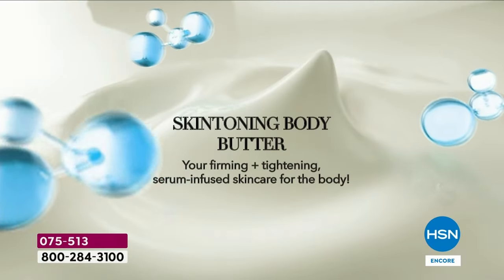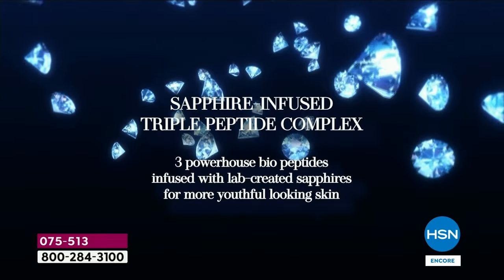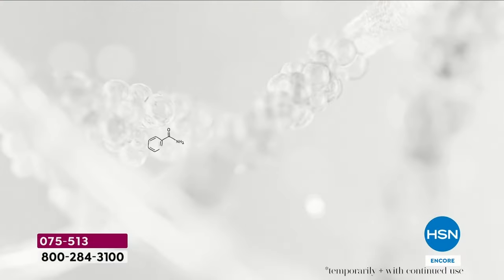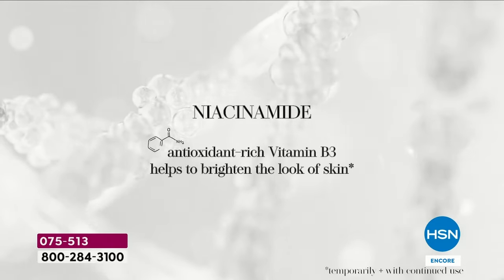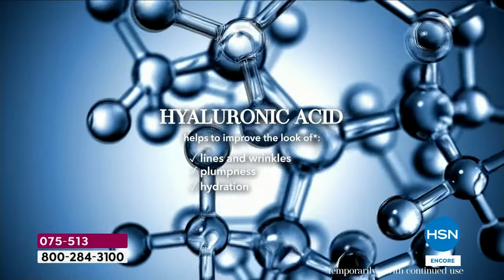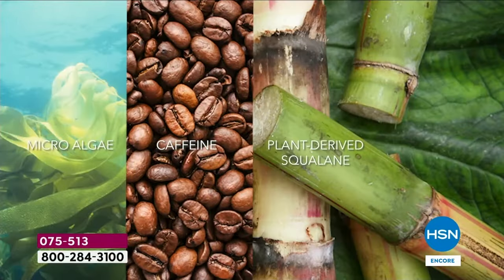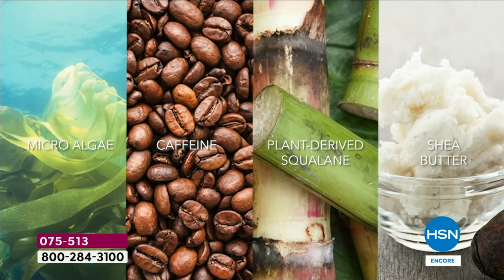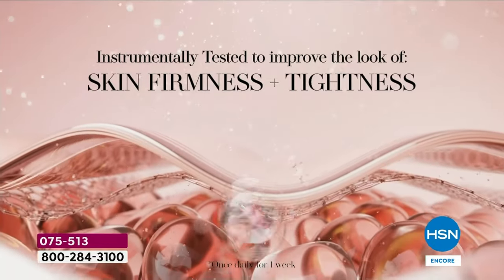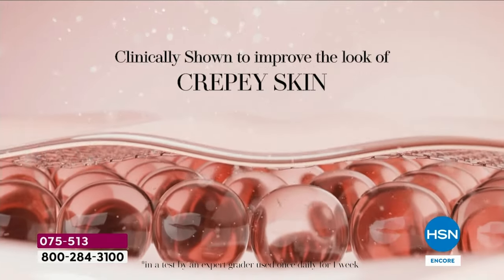Let's talk about the ingredients, because this is what really sets it apart. This is not your drugstore body butter. It has ingredients you'd use for your face — the triple sapphire peptide, hyaluronic acid, and arctic microalgae, which has only been used in one other $400 facial cream. That really helps with lines and wrinkles — even better than diving into a jar of night cream, especially if you have sagging skin.